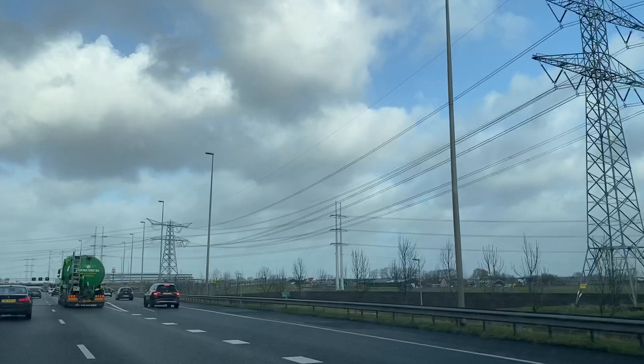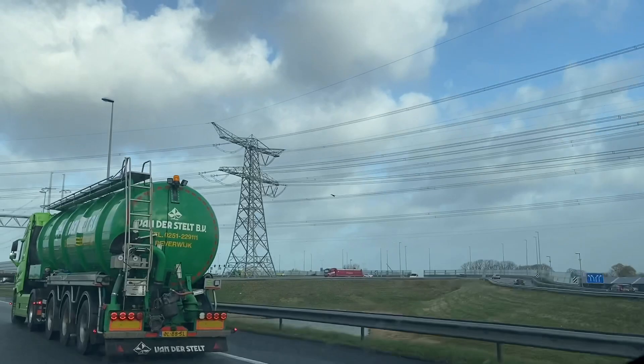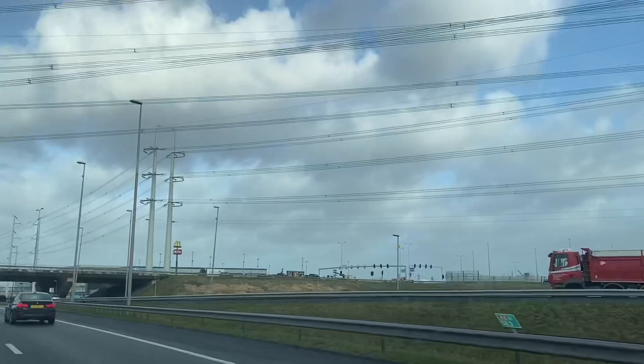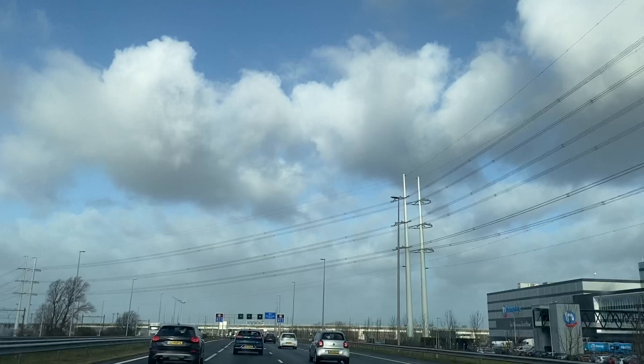Sebelum kita memasuki kota Denau, kita bisa melihat jalur-jalur tiang-tiang listrik yang sangat besar seperti ini. Tiang listrik yang sangat besar seperti ini hanya kita bisa lihat di luar kota-kota besar untuk mendistribusikan listrik dari power listrik di luar kota menuju ke dalam kota. Tapi nanti kalau kita sudah memasuki kota besar seperti Denau, tiang-tiang listrik besar seperti ini kita tidak lihat lagi.